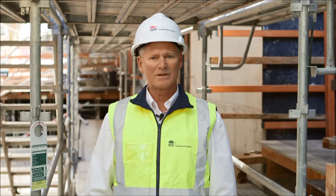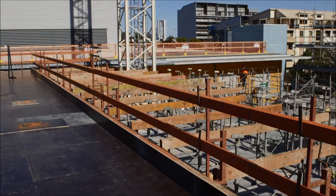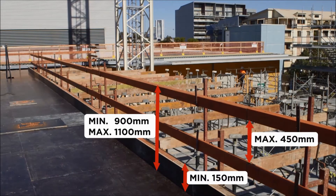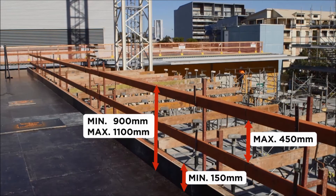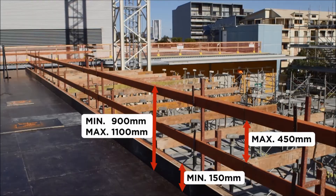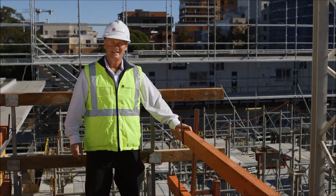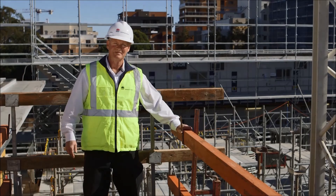Using a planned system of work prevents falls. A guard rail needs to ensure that it protects a person from falling. A guard rail installed to the Australian standards will meet this criteria. There are several different systems engineered and designed that meet these standards. If it's not constructed properly, then it's not safe.